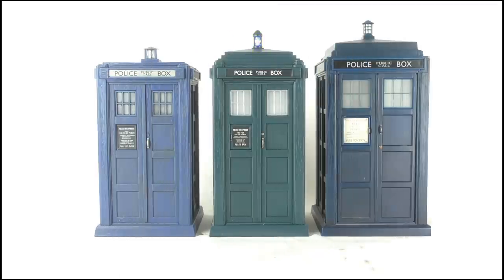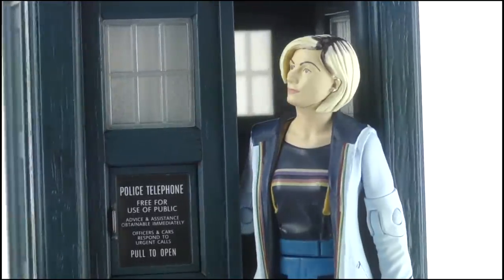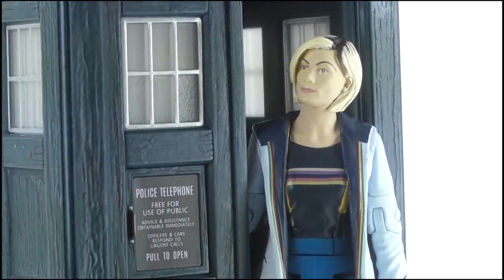Doing a quick size comparison, the Thirteenth Doctor TARDIS is much smaller than past modern series police box releases — and it's the same size as the classic boxes. The Thirteenth Doctor figure fits inside it, but the scale just looks really, really off.